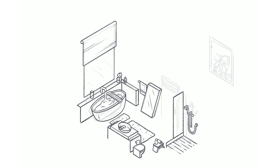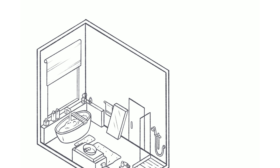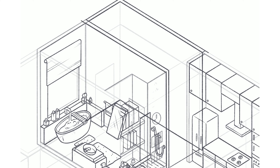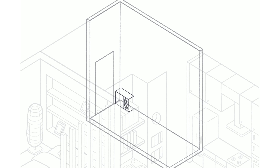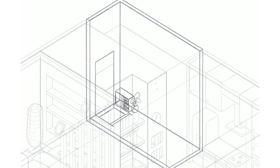Moving on to the living room and kitchen area. From what we know from the anime, she lives alone but her friends often visit her without her consent and are already back at her flat before she arrives.